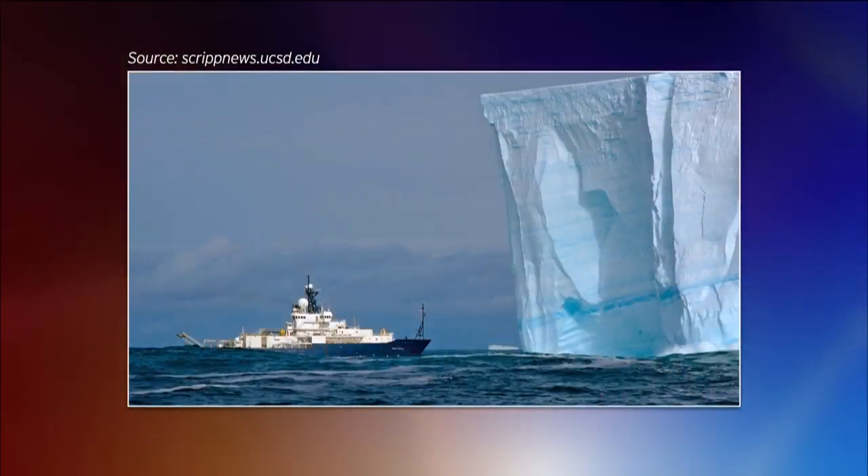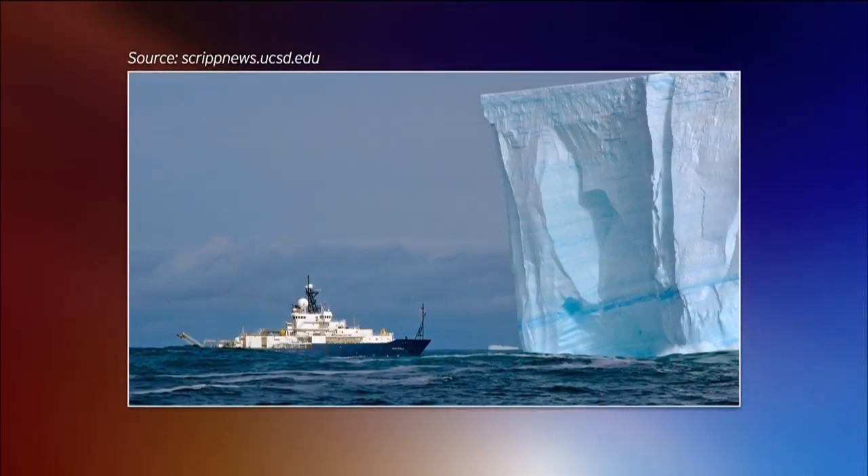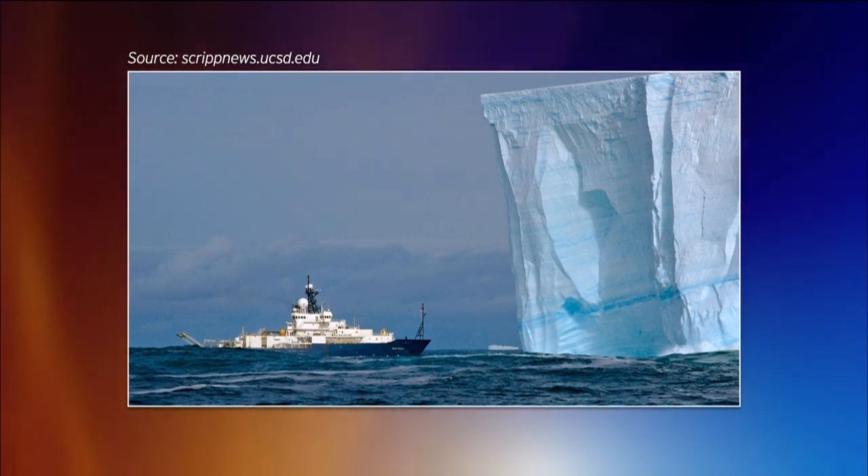Almost every kind you can think of putting on a ship. One of the great things about Scripps research vessels is that we really do everything. We're general purpose research vessels. That means things like looking at the biology of the oceans, the physics of the water, what's going on under the ocean floor, looking at the geology and geophysics of the ocean floor, and looking at the dynamics of the ocean-air interface and even looking up in the atmosphere for climate studies.